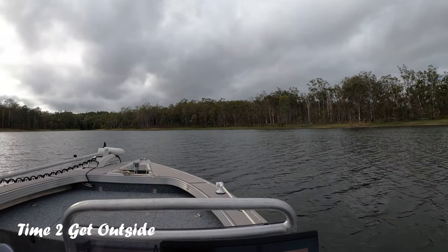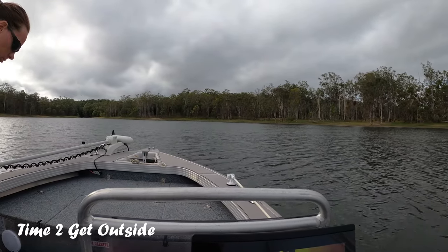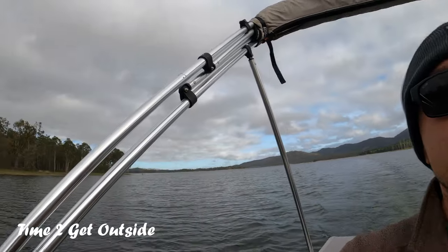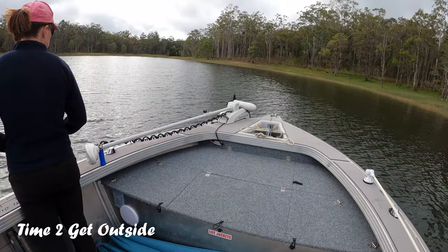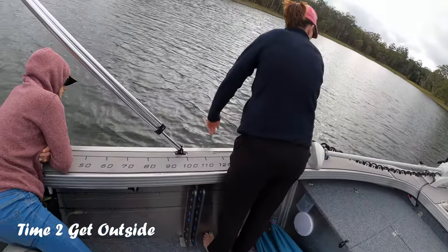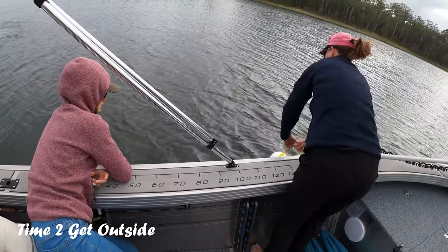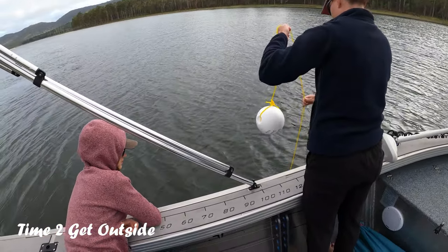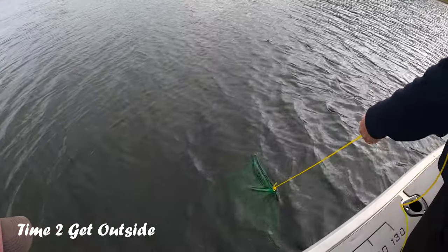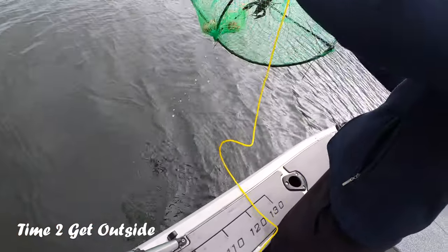So we came out late yesterday afternoon and dropped a few pots in up this way for red claw. If there's one thing we've learned about Tinaroo, it gets bloody cold up here. Anticipation is always high coming up to the first pot... and we have a lot of nothing. Nothing. Oh - one little fish and a crab, one red claw.